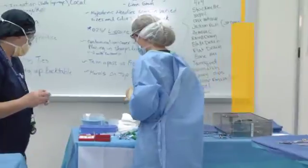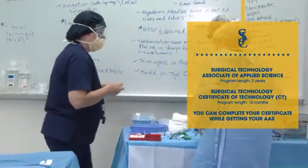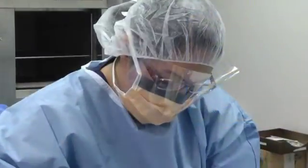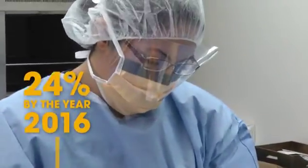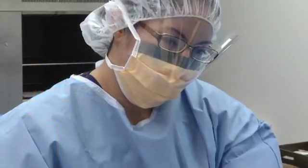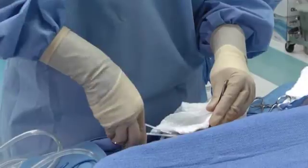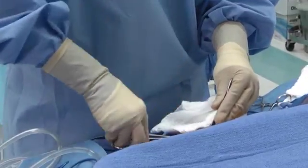The San Jacinto College Surgical Technology program prepares students to become an integral part of a medical team. Projected to grow 24% by the year 2016, surgical technologists play a vital role in operating rooms during surgery, passing instruments and other sterile supplies to surgeons and surgeon assistants.